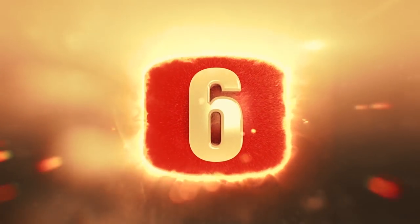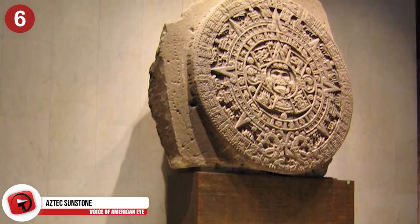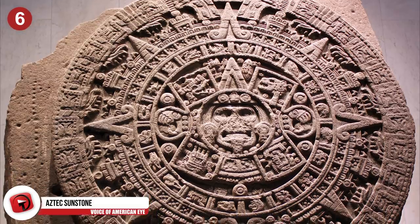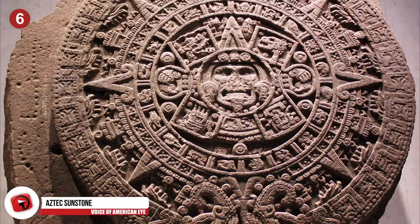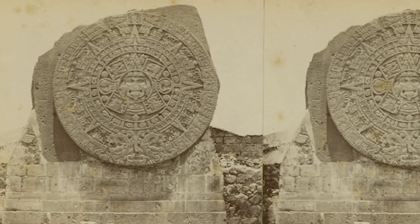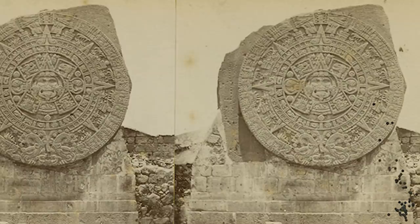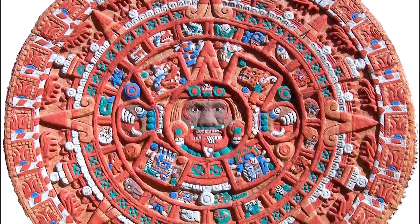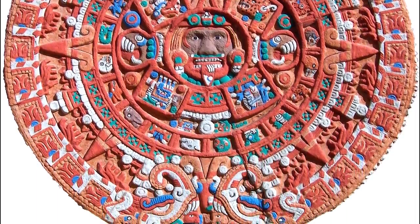Number 6: Aztec Sunstone. Housed in the National Anthropology Museum in Mexico City, this massive stone is noted by many as the most famous work of Aztec sculpture. Just after the Spanish conquest, this colossal sculpture was buried in the main square of Mexico City, known as Zocalo, and wasn't discovered again until December 17, 1790. The stone was found as repairs were being made in the Mexico City Cathedral and was quickly mounted for display on an exterior wall of the building, where it remained until 1885. It's believed this was carved between 1502 and 1521, though many think it could be much older.